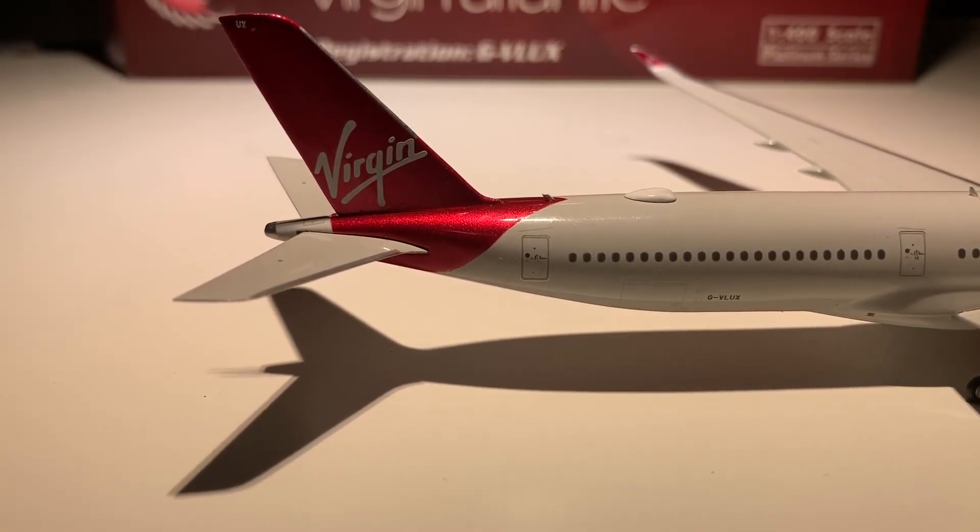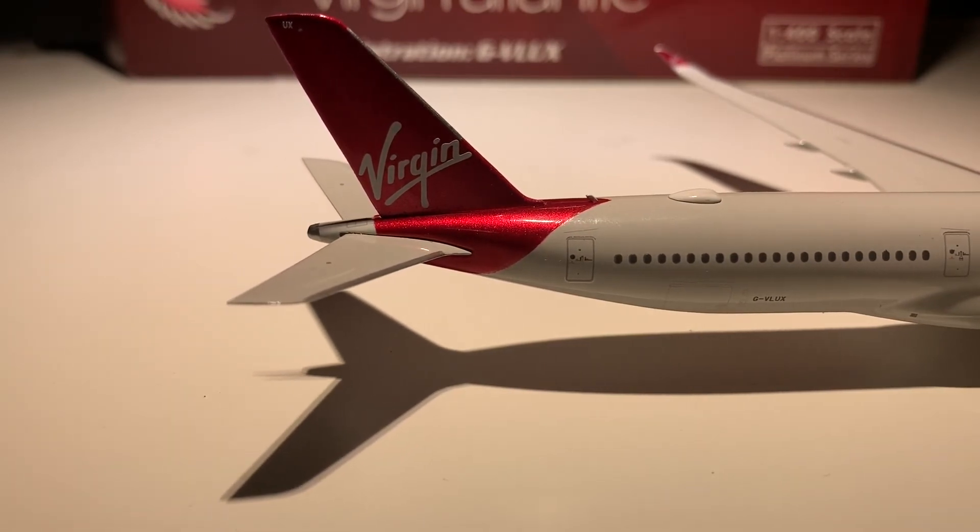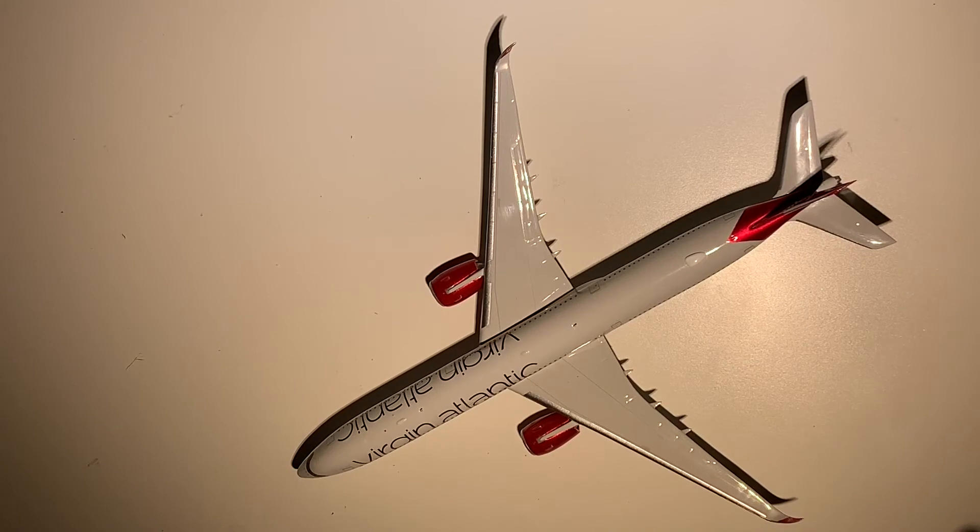Then we go to the red velvet tail — absolutely beautiful color, just shimmers in the light. Honestly beautiful. So it's a very nice model. The verdict is that it's honestly an exquisite model. I couldn't ask for any more really — it's beyond my expectations.